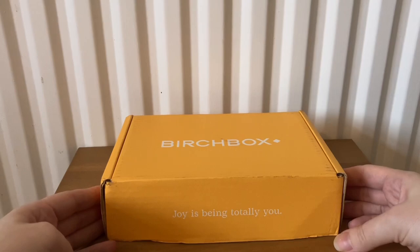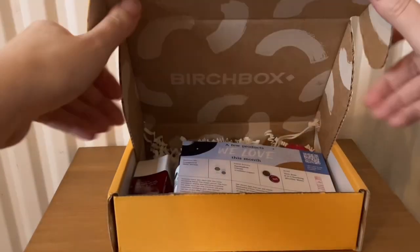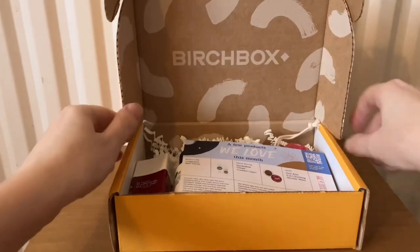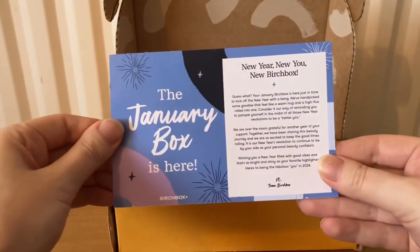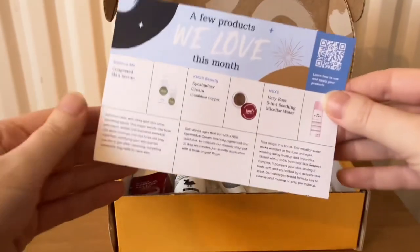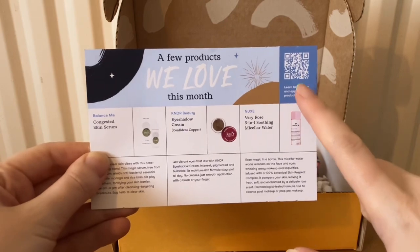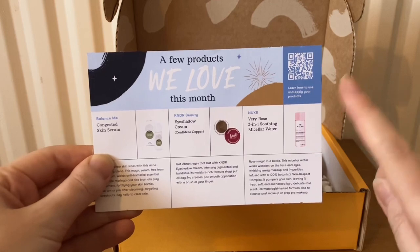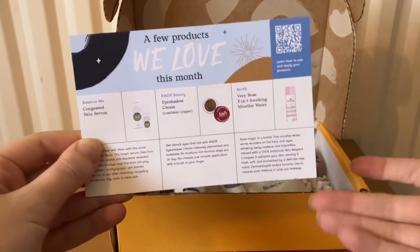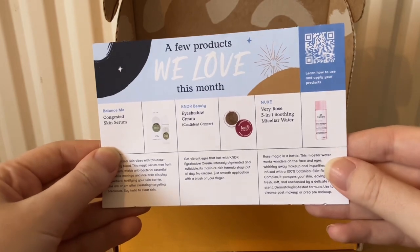The box says 'joy is being totally you' for the January box, which gives you a little idea of things you may get in here. I've tried scanning the QR code to get information on the items, but it doesn't work — it just takes me to the subscribe page, which I'm already subscribed to.